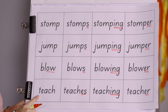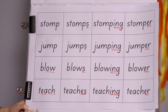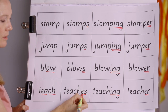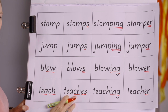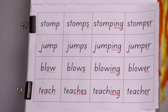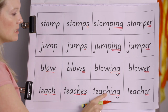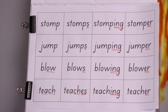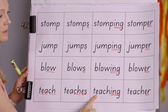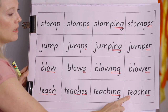My favourite word in the whole wide world — teach! I love to teach. Teaches — remember, we add -es to the end because it ends in a hissing consonant sound. We don't say 'teach-es' — there's that schwa again: teaches. Teaching. Teacher — one who teaches is a teacher. Let's read those words quickly: teach, teaches, teaching, teacher. 'I teach. She teaches. I love teaching. I am a teacher.'